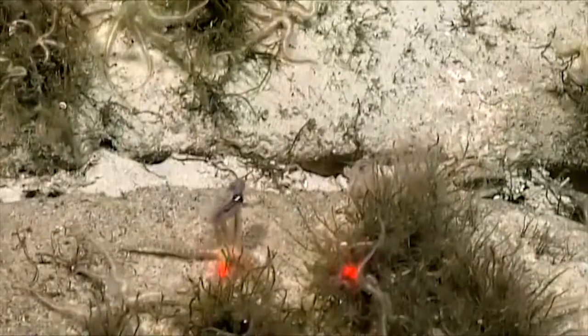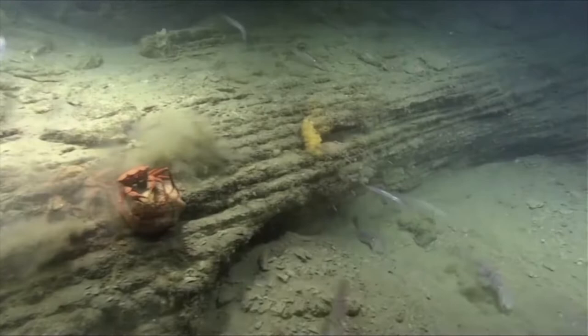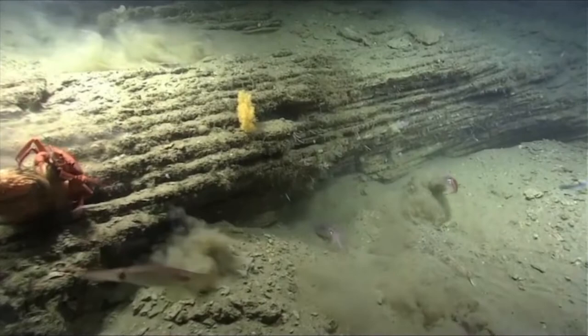The brittle star grabs this live squid and pulls it in, starts eating it, and actually other brittle stars came over to fight over who gets to eat the squid. They're almost all muscle. A crab tried to grab one there as well. This is from the Okeanos dives off of New Jersey. And here we see a fish grabbing one of the squids — the squid is trying to get out of its mouth, but didn't succeed.